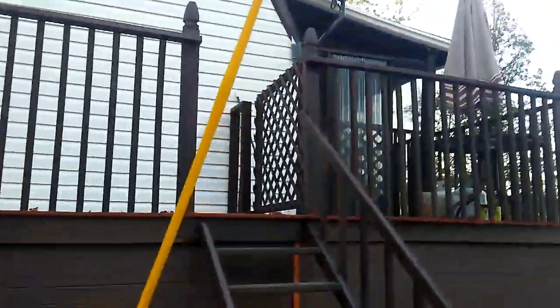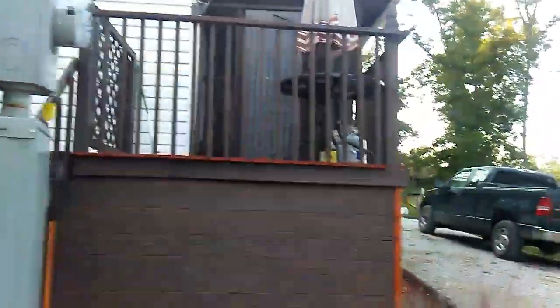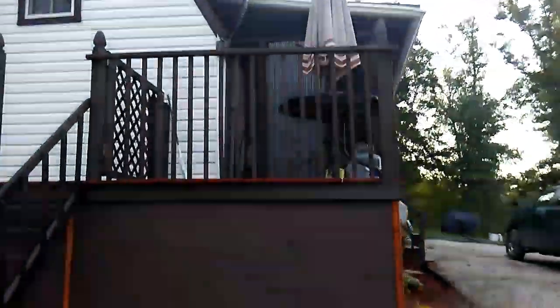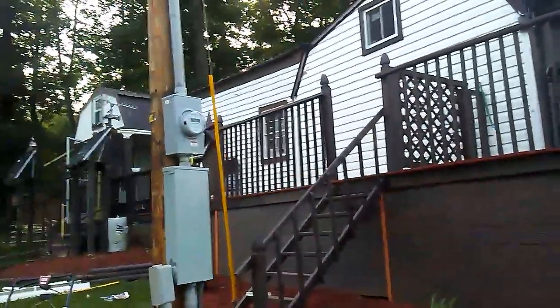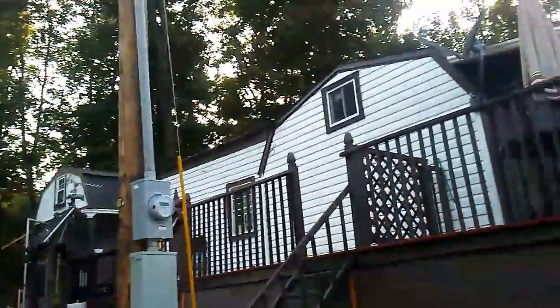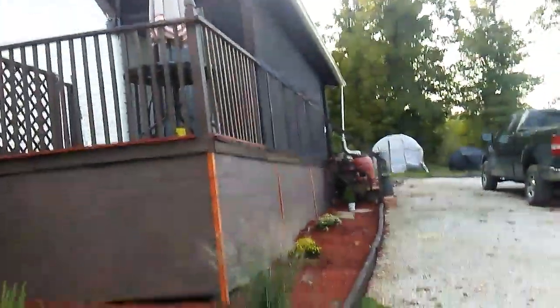We were planning on being off-grid, but it was just too difficult. We have a 25-year-old autistic daughter and a son that's terminally ill, so we had to get power.